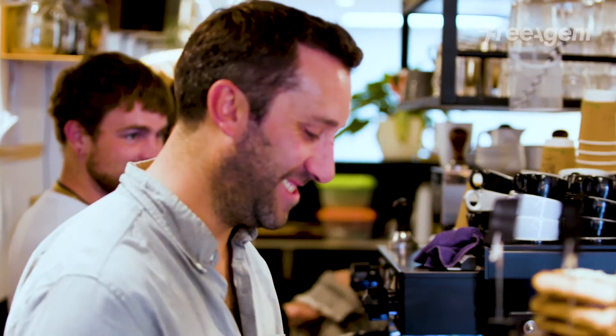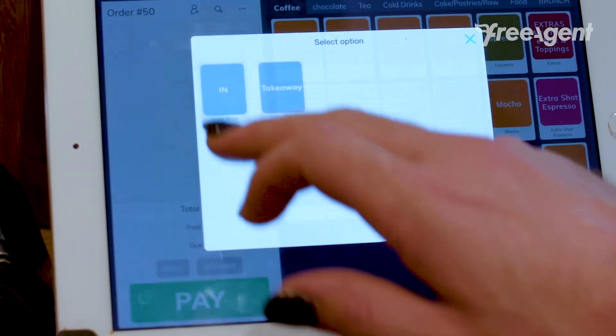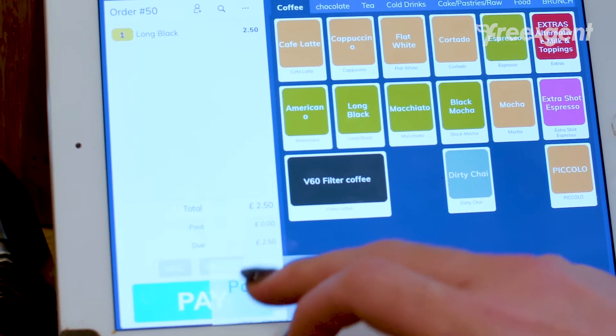The POS system we use here at Black Mocha is GoodTill Systems, and that works really well for us. It cuts out a lot of paperwork and it's really user friendly for the customer as well. It's been a really handy tool actually.